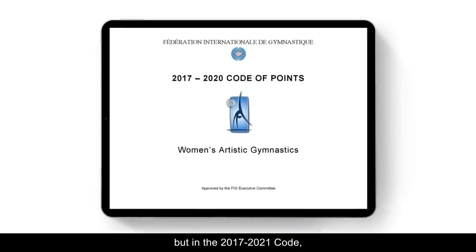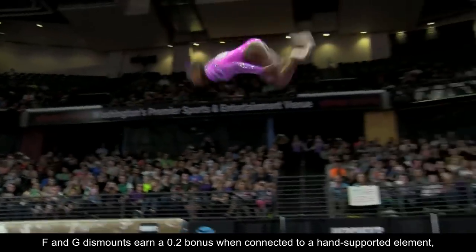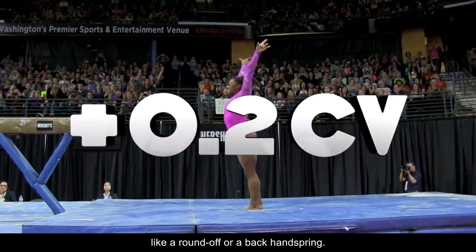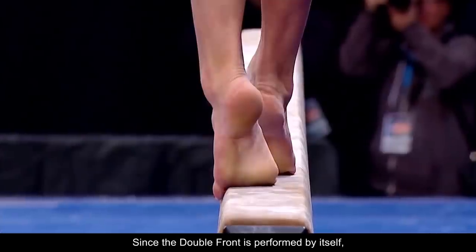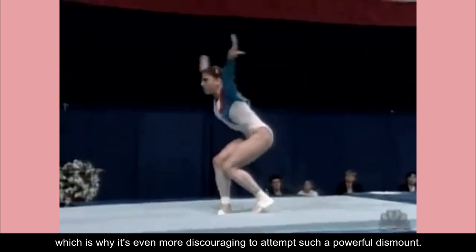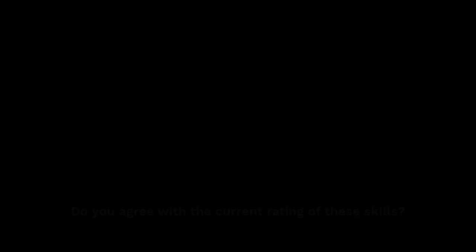Not only that, but in the 2017–2021 code, F and G dismounts earn a .2 bonus when connected to a hand-supported element like a round-off or a back-handspring. Since the double front is performed by itself, it receives no bonus, which is why it's even more discouraging to attempt such a powerful dismount. Do you agree with the current rating of these skills?